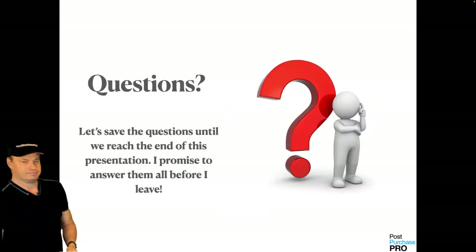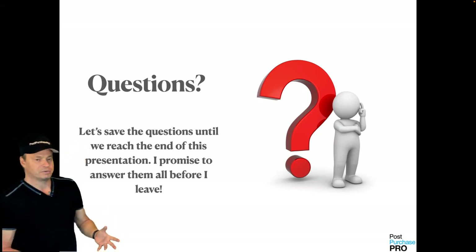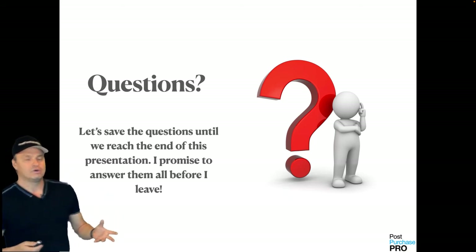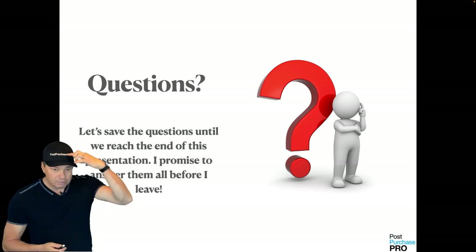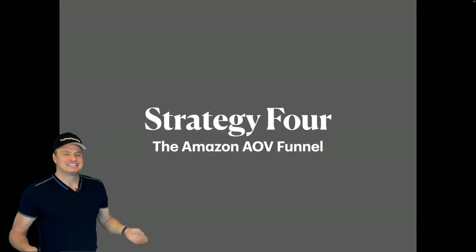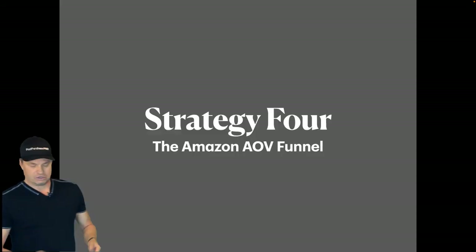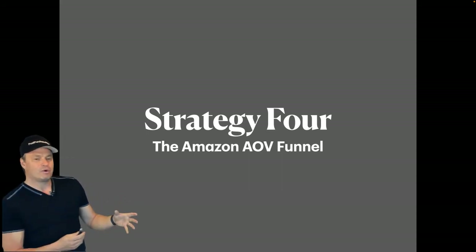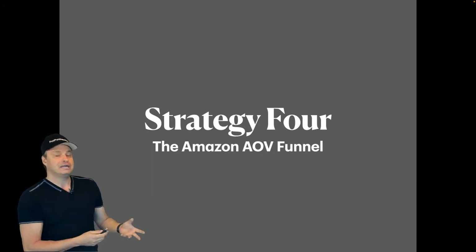Think about it — I know you have questions. Just comment in the video below or send an email to cs at postpurchasepro.com. Strategy four: this is called the Amazon AOV Funnel. This is a little more high-tech for those of you who are running paid ads or already doing email blasts.